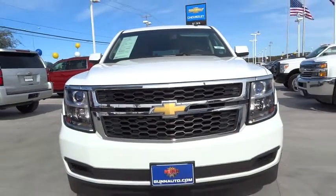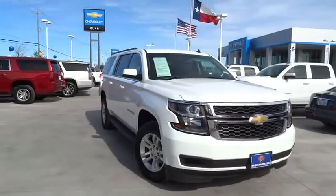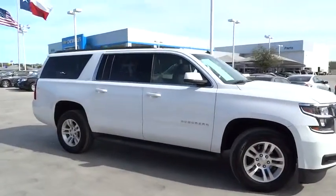2015 Suburban. Suburban excels at towing heavy trailers, hauling loads of people and gear, and enduring hard use and rugged terrain.